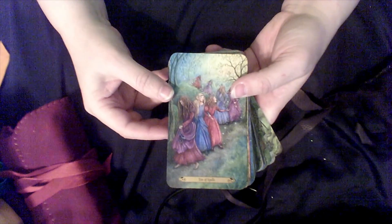And then this is my Forest of Enchantment deck. Down to the last few decks now.